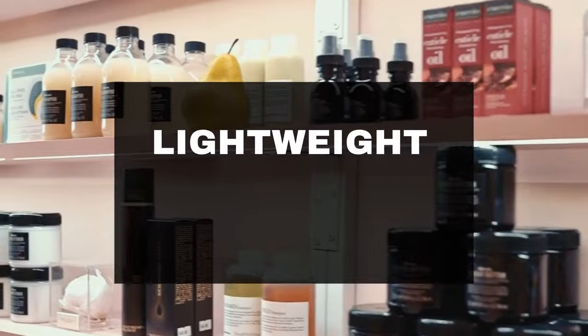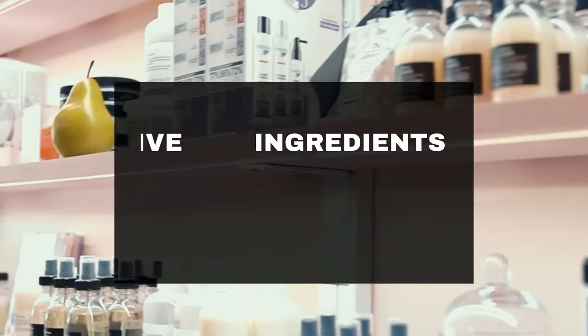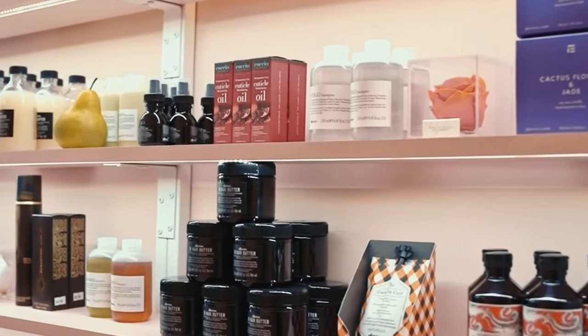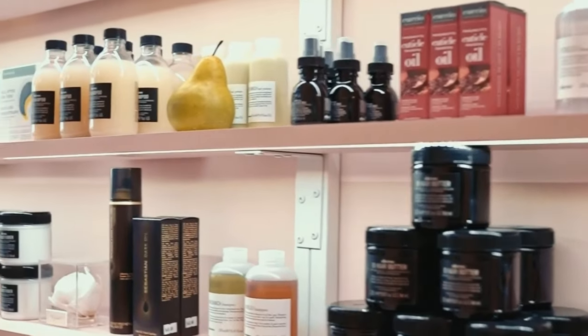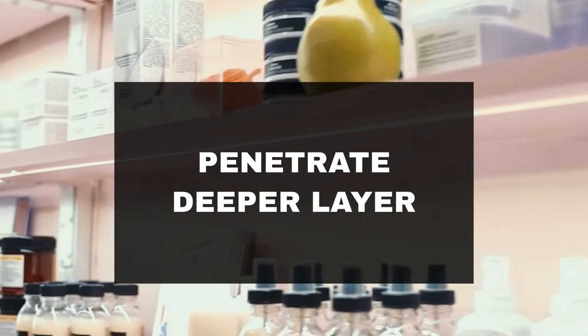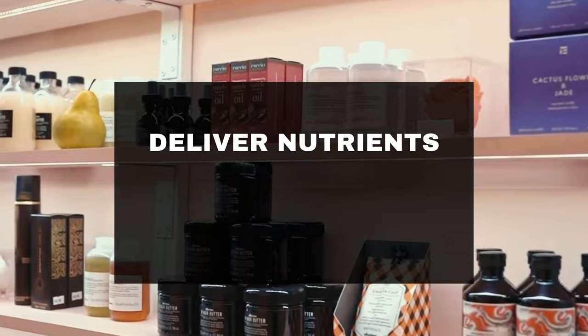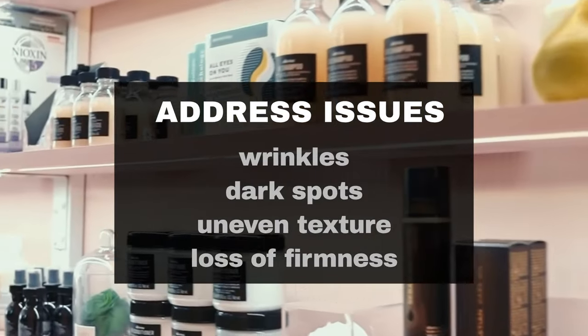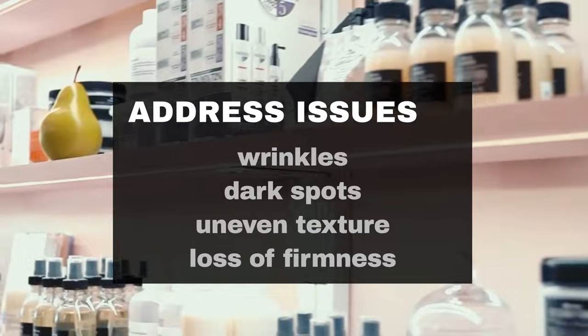Facial serums are lightweight, fast-absorbing skincare products formulated with a high concentration of active ingredients designed to target specific skin concerns. Unlike moisturizers, which primarily focus on hydrating the skin, serums are designed to penetrate deeper layers of the skin to deliver nutrients and address issues such as wrinkles, dark spots, uneven texture, and loss of firmness.